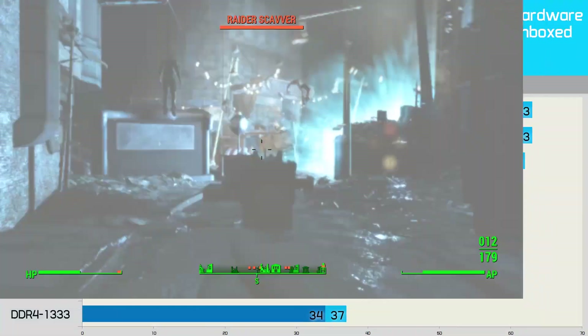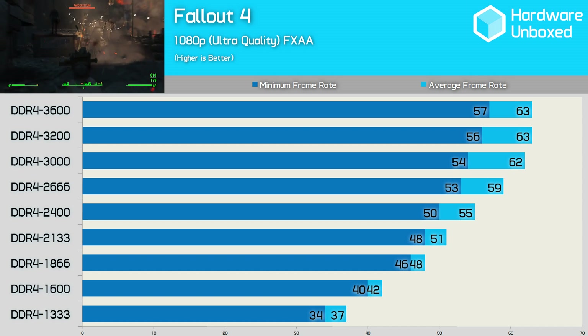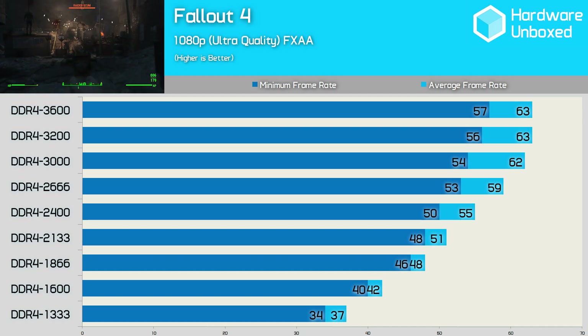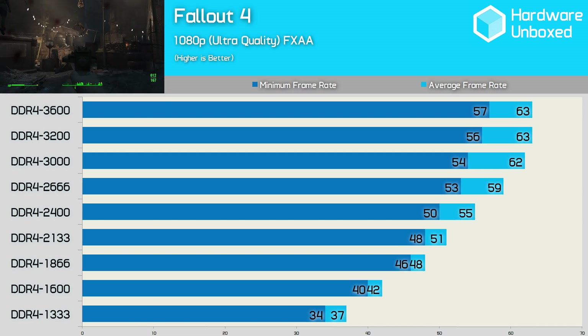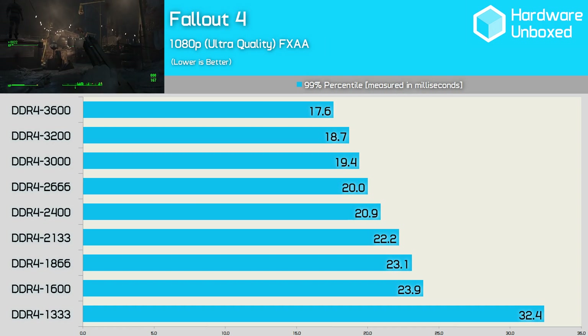Back when we first benchmarked Fallout 4 using DDR4 3000 memory, we noticed a massive drop in performance when using slower memory modules such as those designed to work at 2133 and 2400MHz. It seems Fallout 4 can't get enough of high speed memory and we continue to see solid gains all the way to 3000MHz. The frame time data also shows a continued improvement in performance as the memory frequency is scaled up.